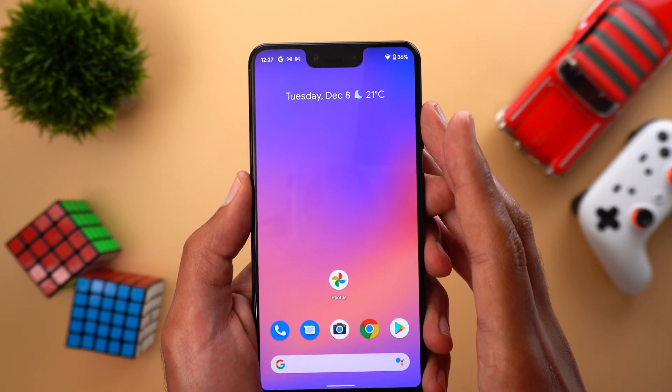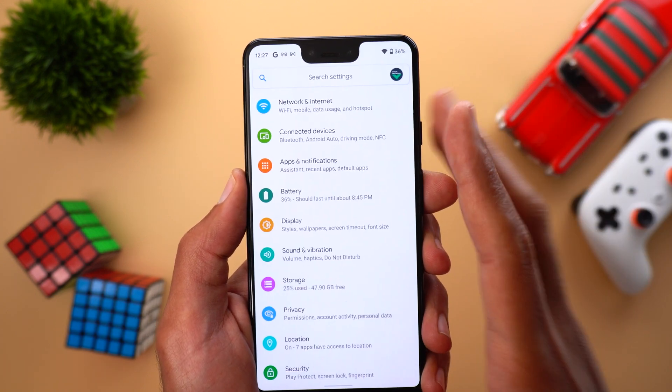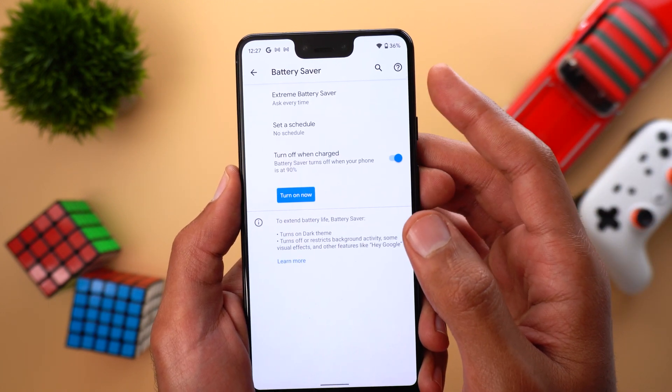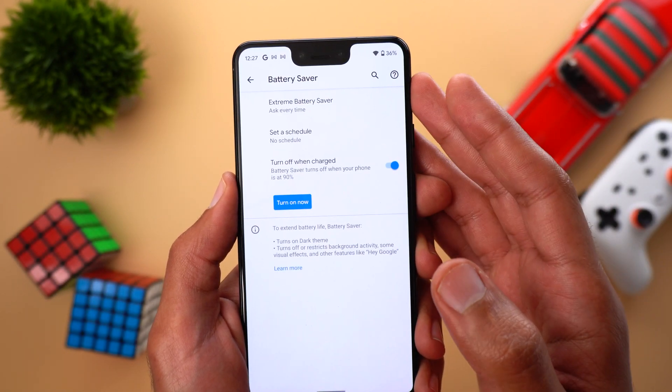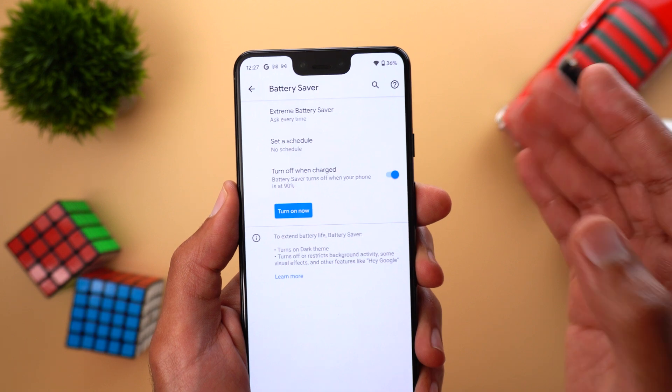I'll start with the oldest Pixel model I have, the Pixel 3 XL. When you go to Settings, then Battery, then Battery Saver, you will see a new option called Extreme Battery Saver. We first saw this feature with the Pixel 5 and the Pixel 4a 5G, and it's now available on the Pixel 3 and later.